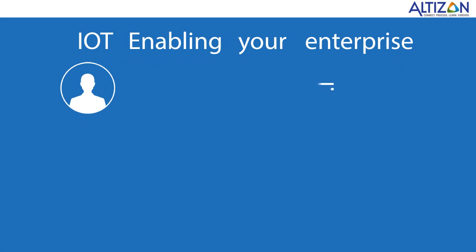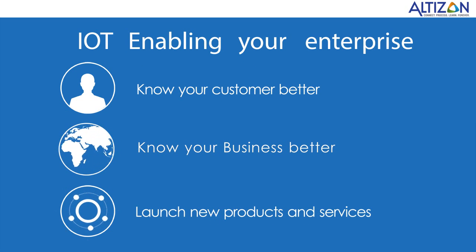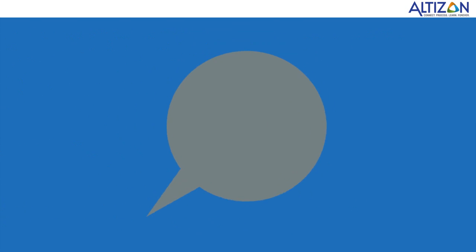Use Daytonas to know your customers better, know your business better, and launch new products and services. So, how can we help?